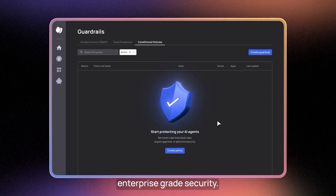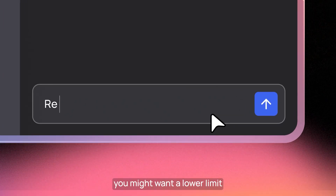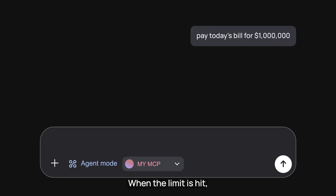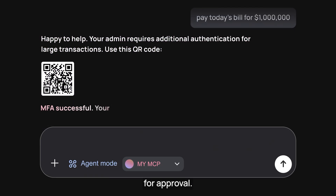Next, you need enterprise-grade security. For example, to pay invoices in a billing app, you might want a lower limit for agents. Use FrontEgg to set fine-grained guardrails. When the limit is hit, FrontEgg can ask for additional authentication or invite a human into the loop for approval.